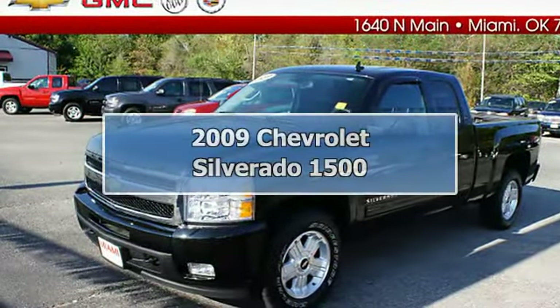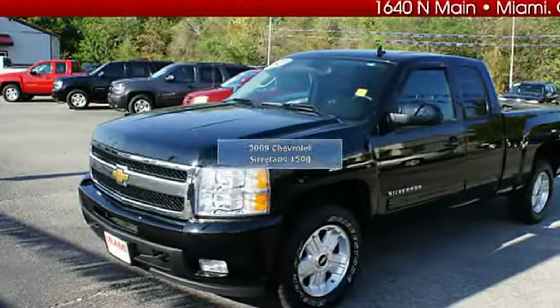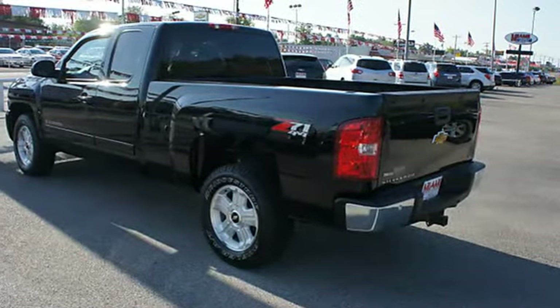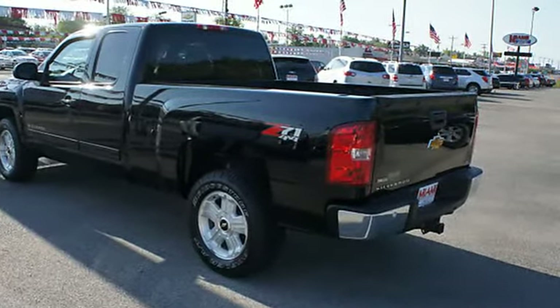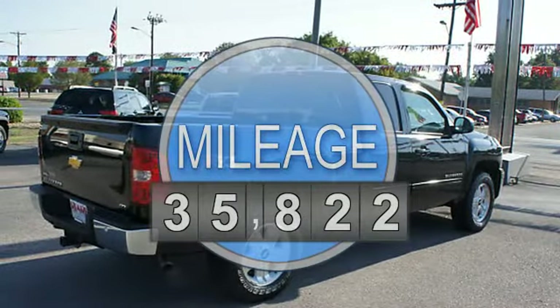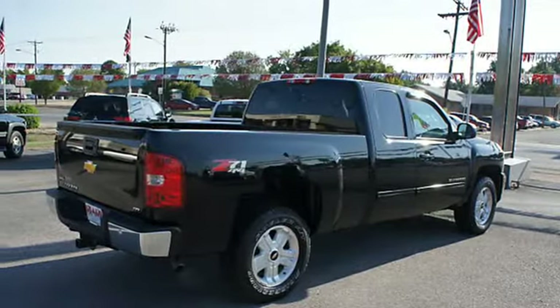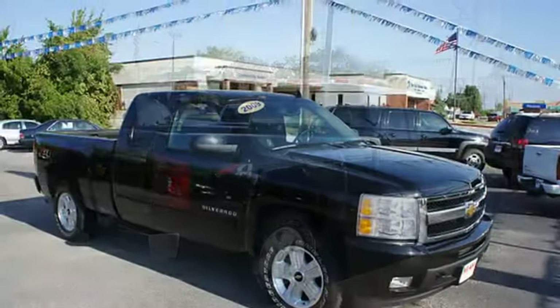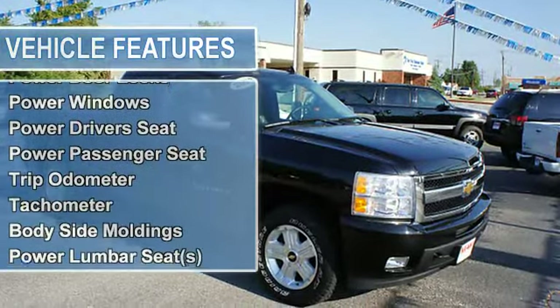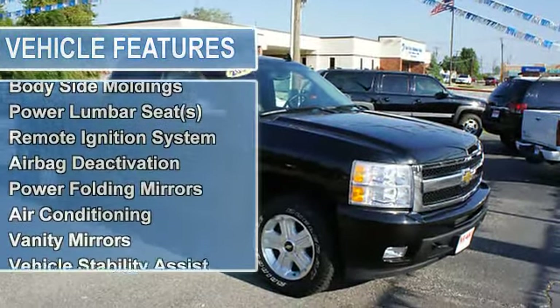2009 Chevrolet Silverado 1500 extended cab pickup four-wheel drive. This vehicle features the following equipment: four-speed automatic, power steering, power door locks, power windows, power driver's seat, power passenger seat, trip odometer, tachometer, body side moldings.